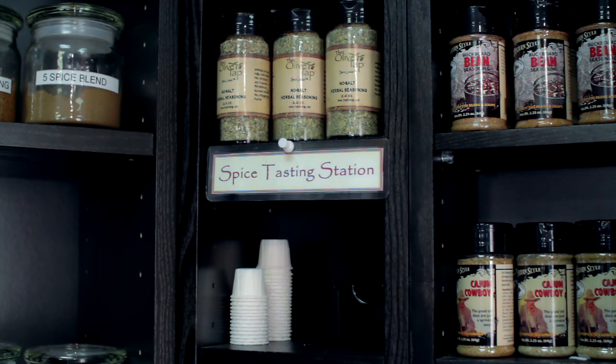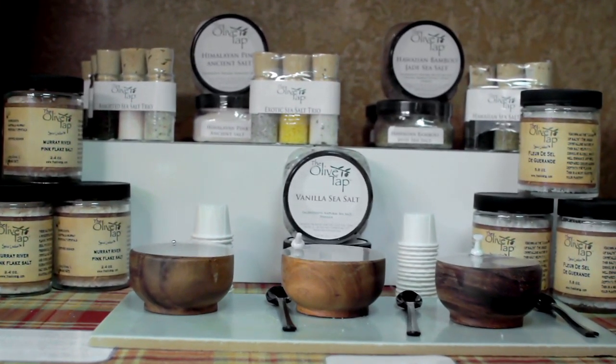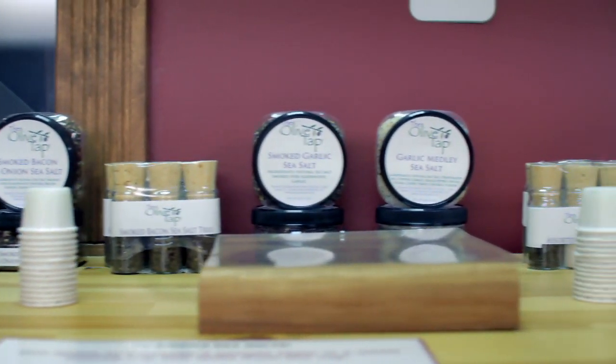Right next to our seasonings, we have the newest section of the spice locker, and these are sea salts that come in both flavored and unflavored varieties.